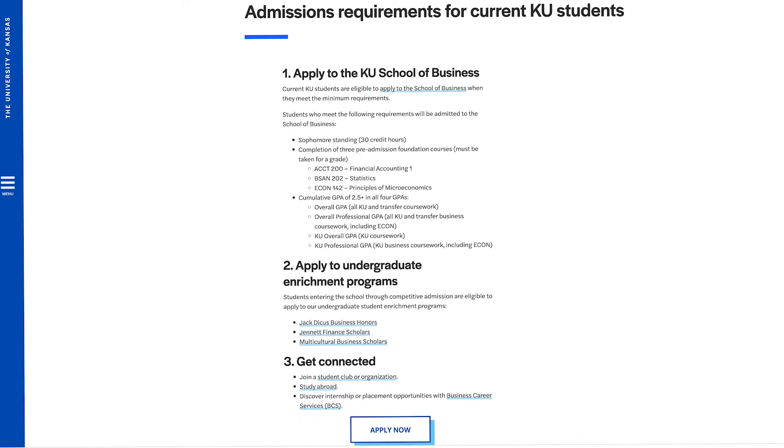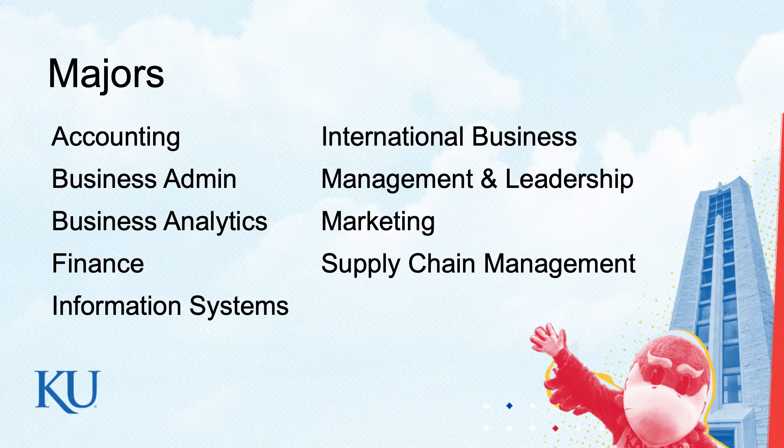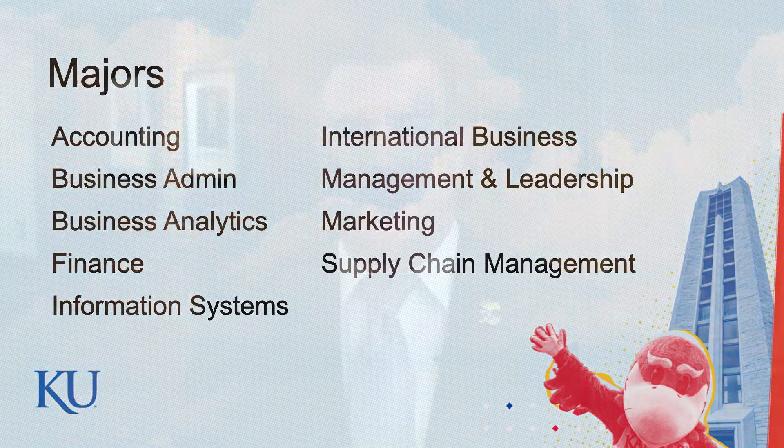The majors that we offer — we have one degree and that's a Bachelor's of Science in Business with several different majors. Accounting: if you're thinking about accounting, if you enjoy numbers, if you're looking into the past, that's what accounting students are doing. This is a four-year program. We have a master's of accounting program as well. Sometimes students think the business school at KU is a five-year program — it's not. It's a four-year undergraduate degree, and then if you would like to, you can go on and do your master's of accounting.